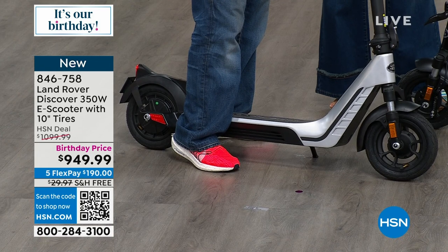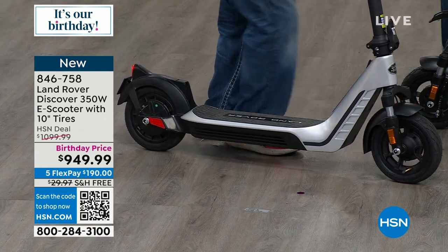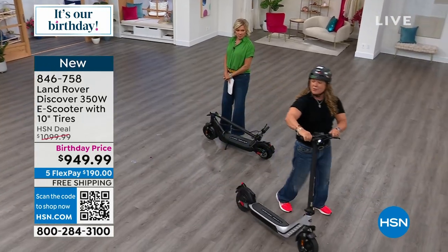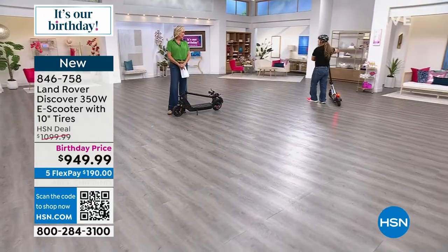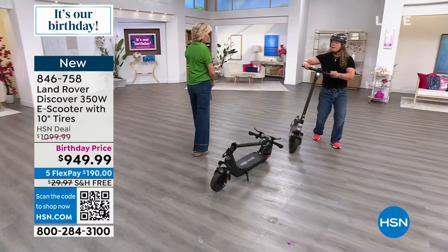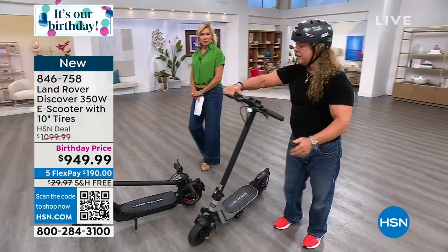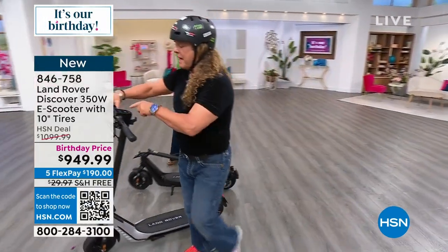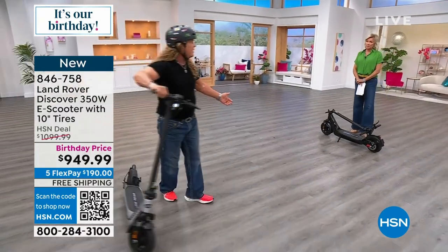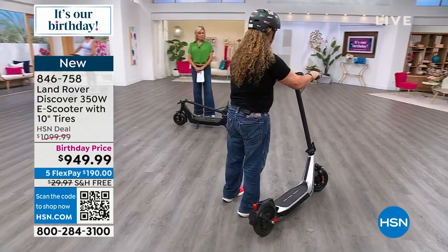Level one is a real comfortable commuter mode. Level two is much faster, and then level three is crazy. Up here is the walk-assist mode — if a person's walking up a hill and they want help, you just press this little button and it walks with you, helping you move it without pushing. Then you hop on for level one — it's a real comfortable go-to-work mode. And it's got a headlight so you can go anywhere.